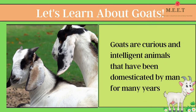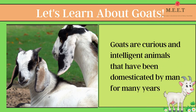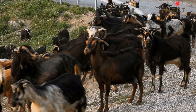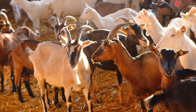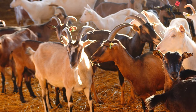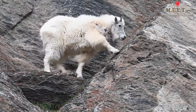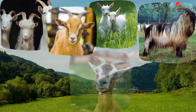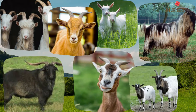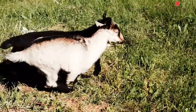Hello children, let's learn about goats. Goats are curious and intelligent animals that have been domesticated by man for many years. That means we can find goats on farms, but we also find some wild or mountain goats as well. There are many different types of goats in the world — look how different they all look, they are amazing!